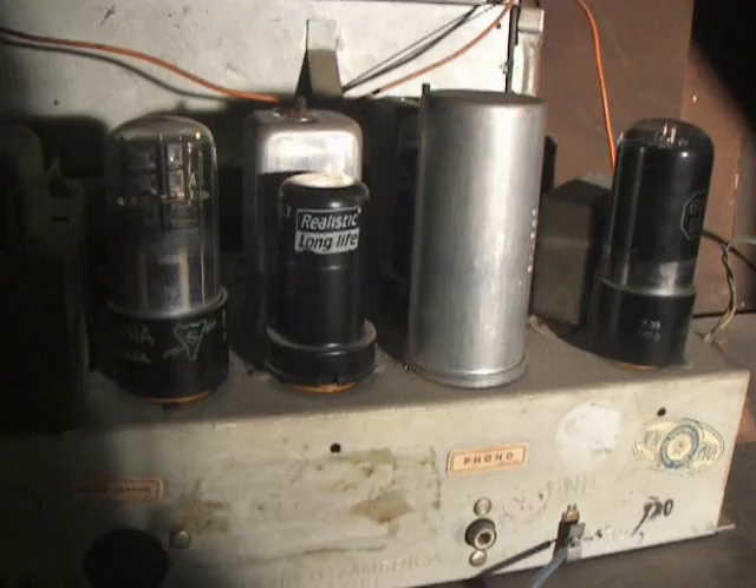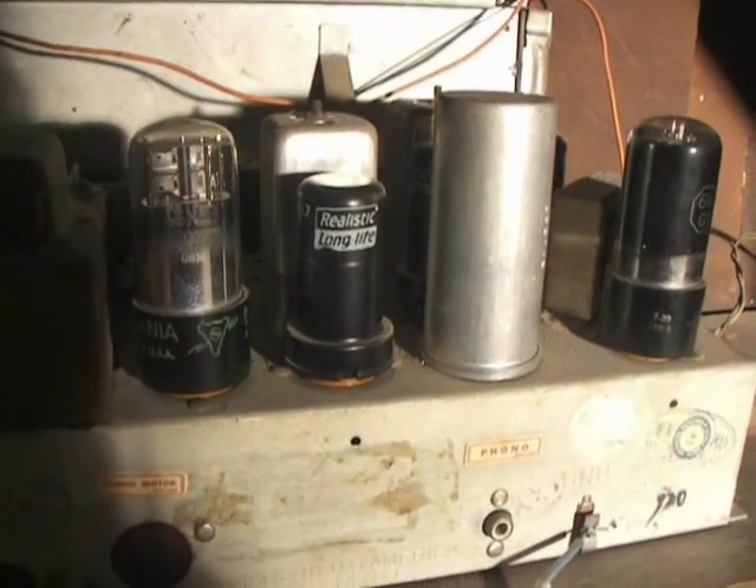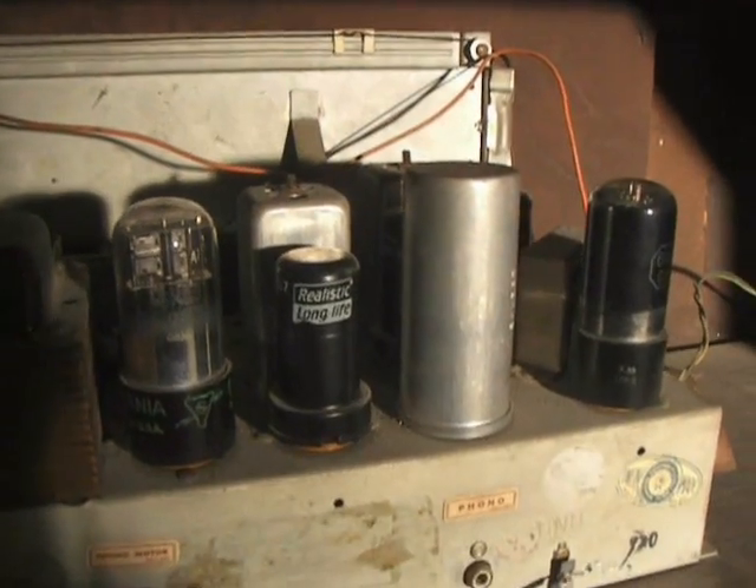The other ones are Realistic tubes that I got back in — it was about '93 — I bought those at Radio Shack. And there's a tag on it.